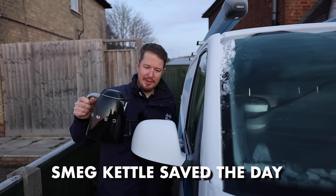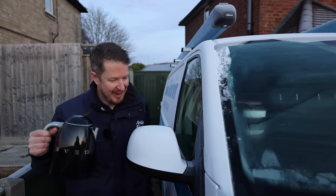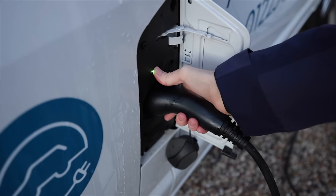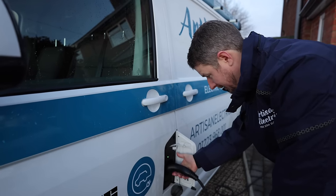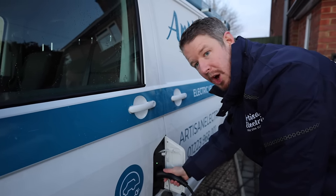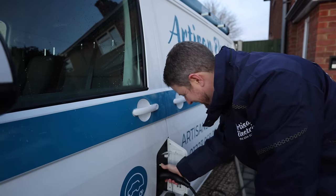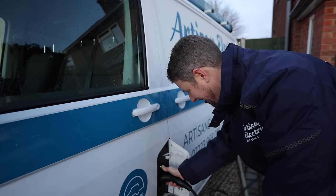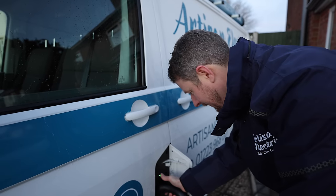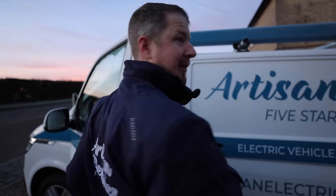The old kettle has saved the day - definitely better than an electric windscreen that doesn't work. Now I'm supposed to just press this button and then unplug the charger, but it's not stopping charging. This van is a heap of junk, I'm not happy. This is a really bad start today. It seems like you can't actually stop it from charging by pressing that button.